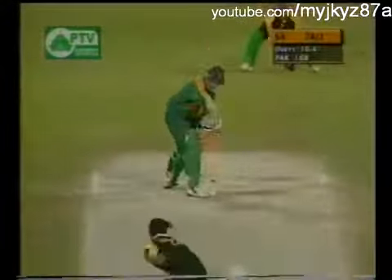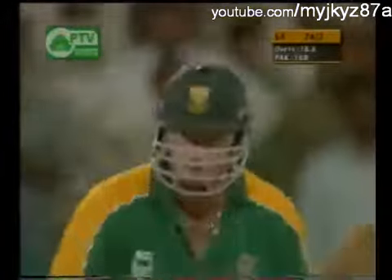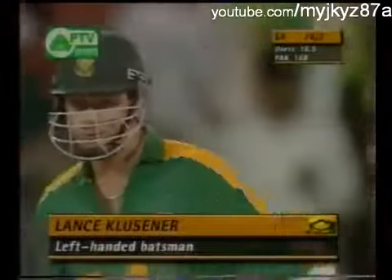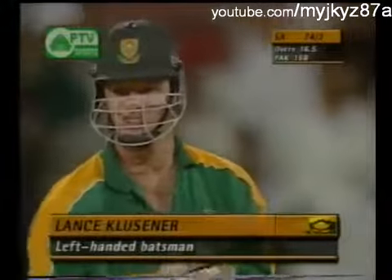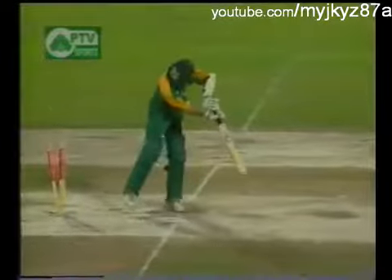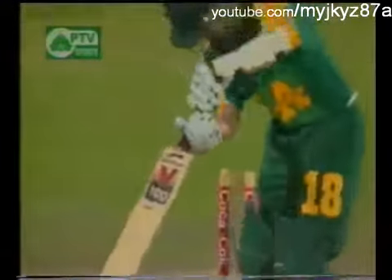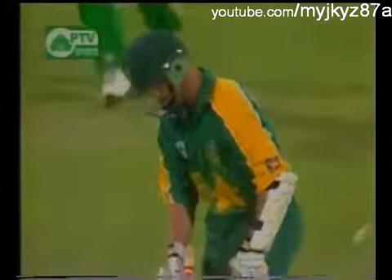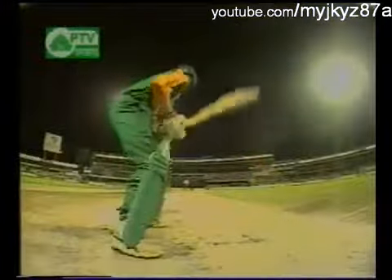Klusner on strike — bowled right up there in the block hole again. Klusner on the back of a bit of a bad run, needs some runs. Maybe he saw the 144 a little bit better than the 122 from Venkatesh Prasad the other day. South Africa needs Klusner to get some runs here. That was a good-length delivery — the key was the length from Schauer to stay down a little bit. That's the sort of length on this wicket that's been really difficult to get away. That did stay down a little bit, and you can see by his reaction there, and certainly that replay from side-on showed that.